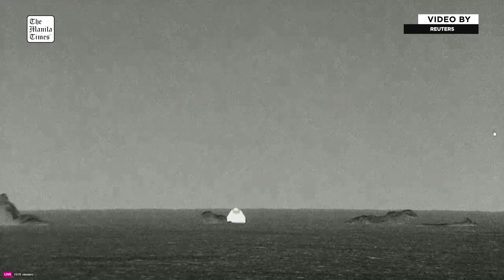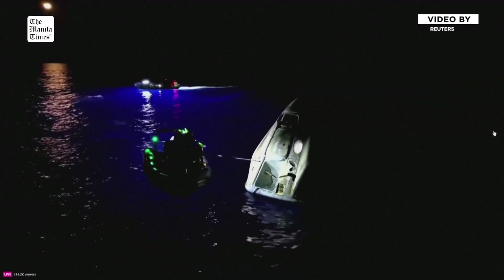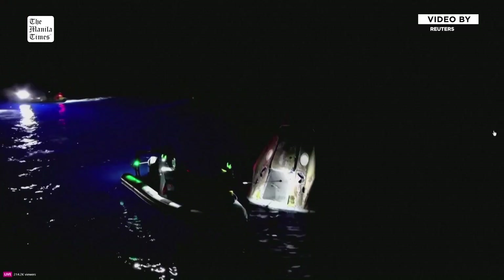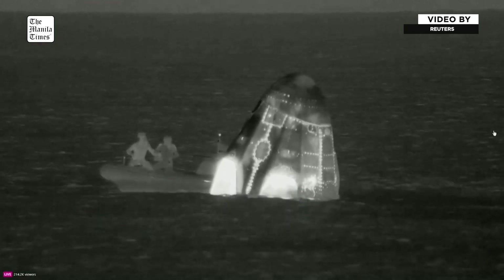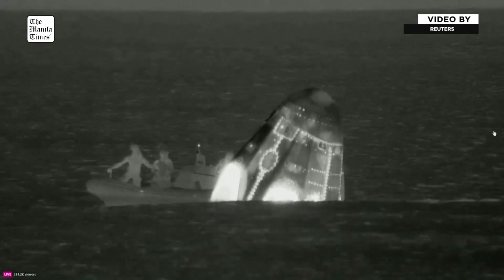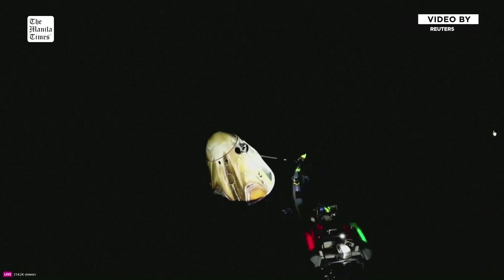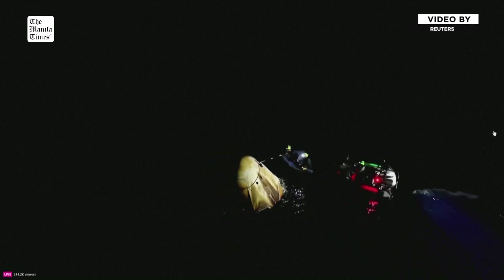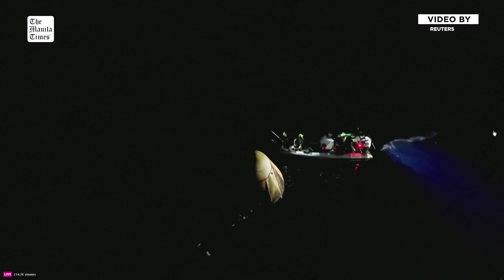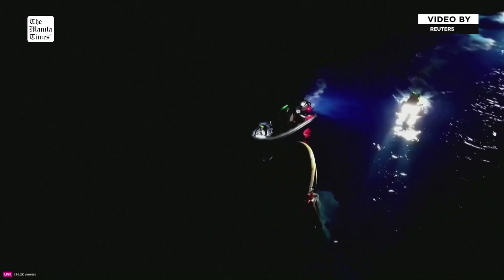Welcome back to planet Earth, Polaris Dawn. You can actually see the basin where the main parachutes were located — here's a thermal view now. That lower, larger basin is where the main parachutes were located. That Dragon capsule definitely looks toasty having come back through Earth's atmosphere — a little bit toasty there. It was a little hot coming back.